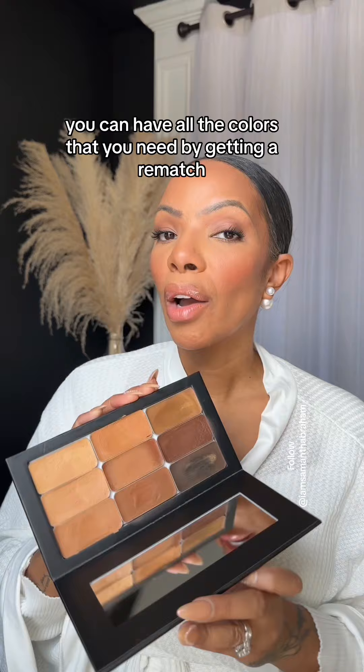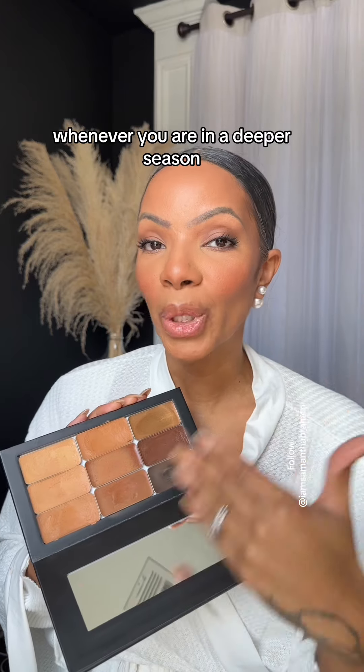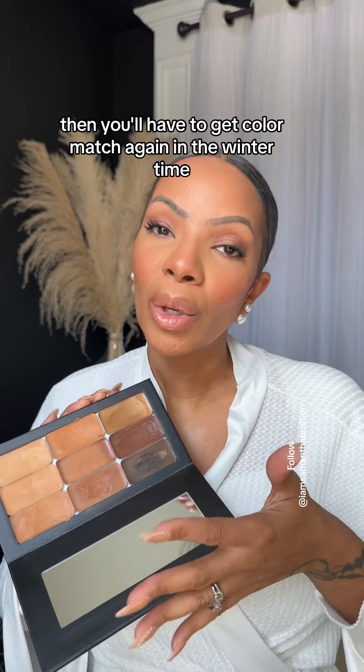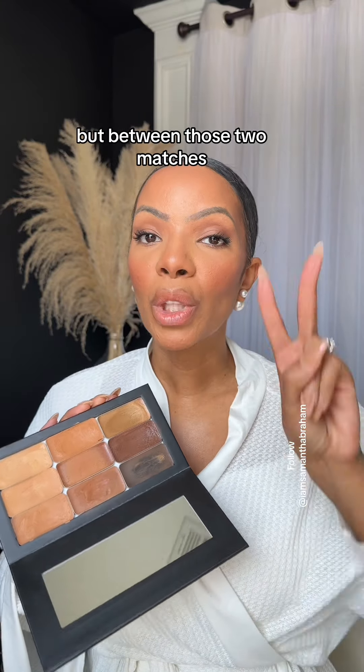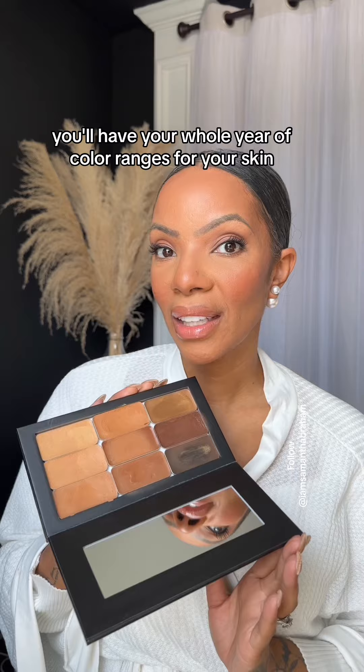Eventually you can have all the colors that you need by getting a rematch whenever you are in a deeper season, like the summertime, and get color matched. Then you'll have to get color matched again in the wintertime, but between those two matches, you'll have your whole year of color ranges for your skin.